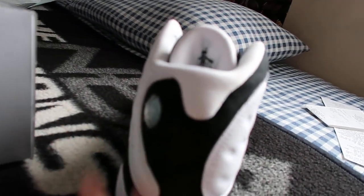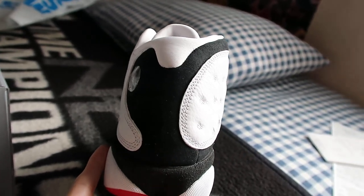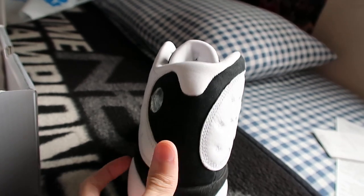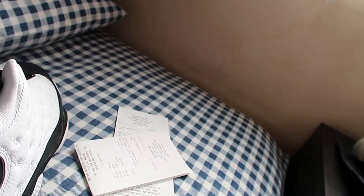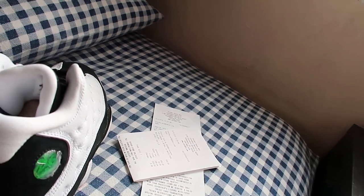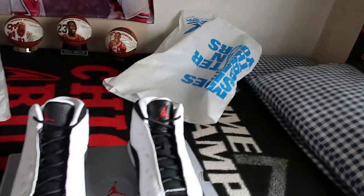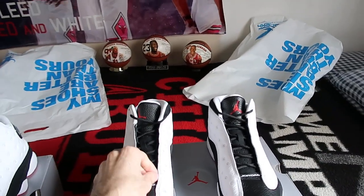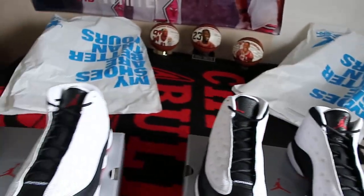A lot of — you guys know what I'm talking about — packaging material. And yes, even to this day, five years after I started my Jordan shoe collection, I still have not worn any more than five or ten percent of my shoes at most. I'm predominantly a collector.